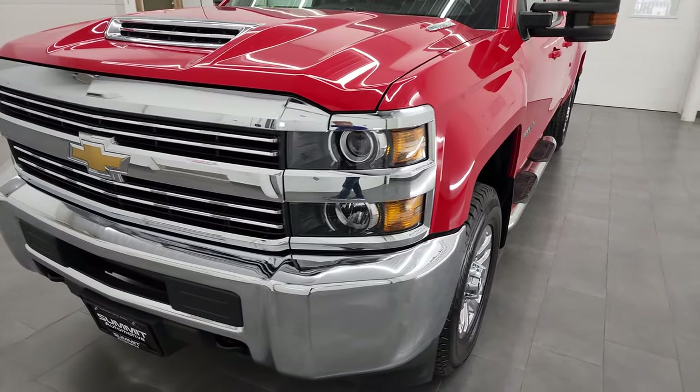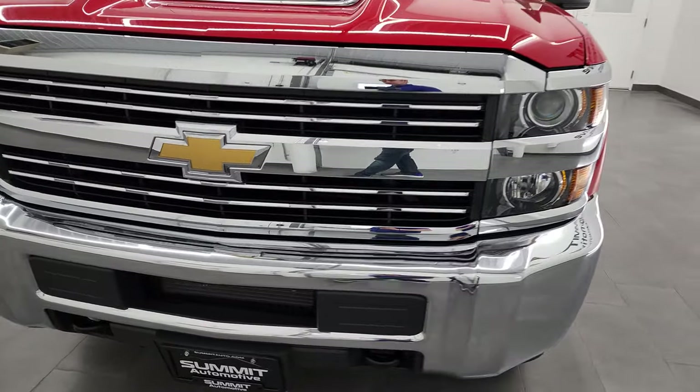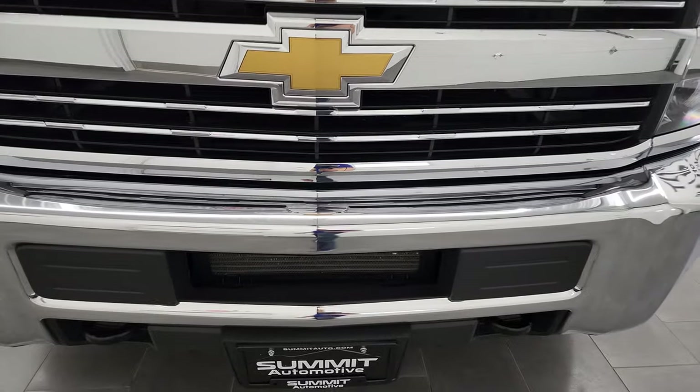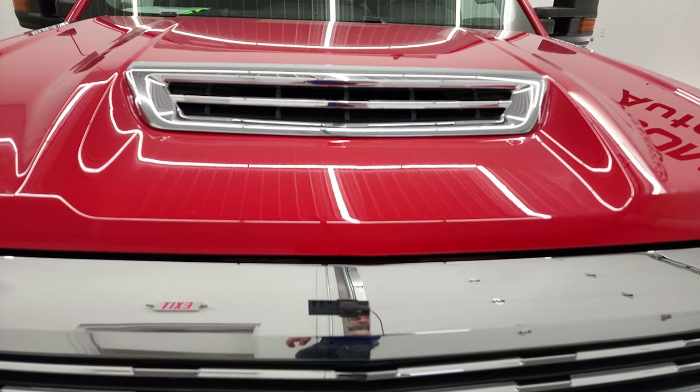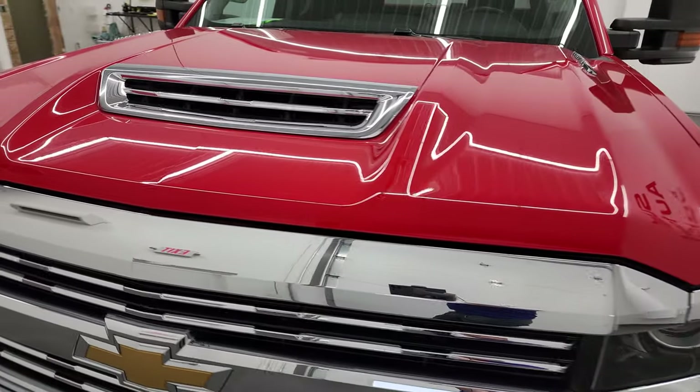This truck has been fully safety inspected by Summit's service shop. It has a fresh oil and filter change, all the fluids have been checked and topped off, and this truck is 100% ready to go. It also has four brand new tires.